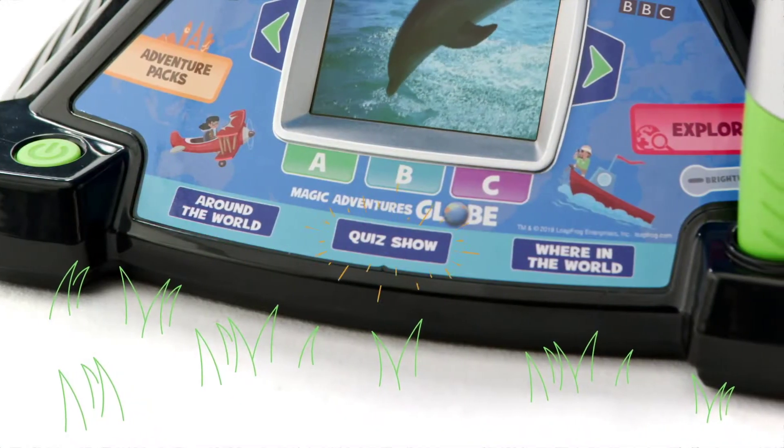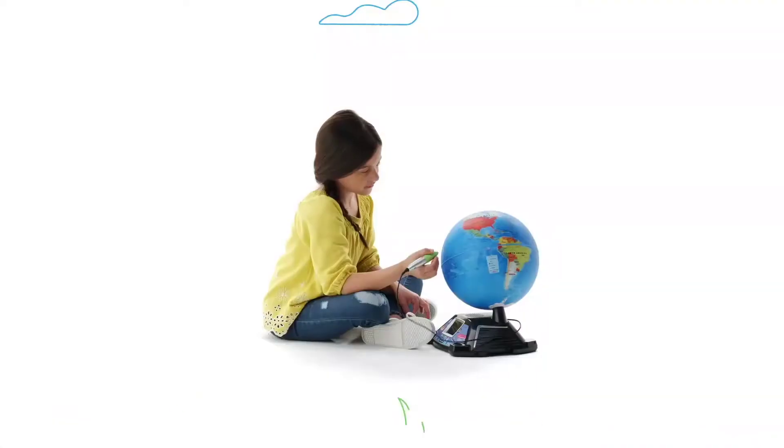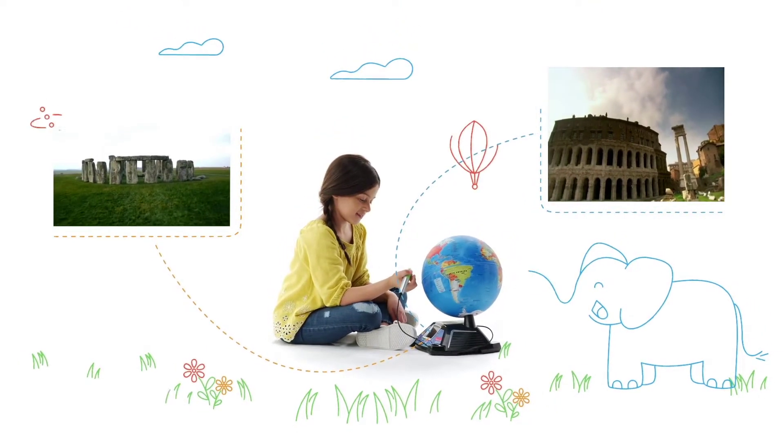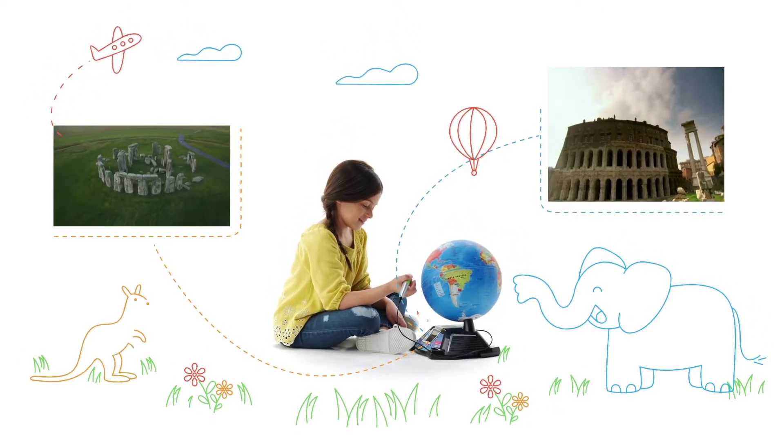Then they can test their knowledge and challenge a friend with three games and quizzes: Around the World, Quiz Show, and Where in the World. Foster your tiny traveler's sense of adventure and explorer spirit with the Magic Adventures Globe from LeapFrog.